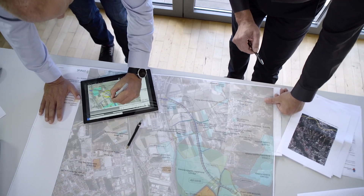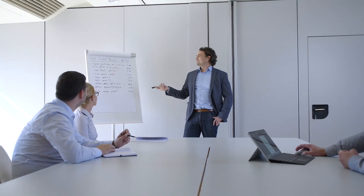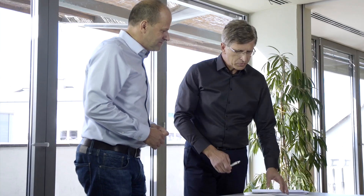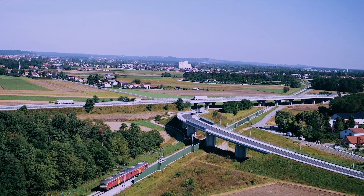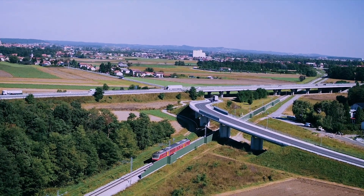Experience, knowledge, and enthusiasm are the values we base our company Lineal on. We are the most innovative provider of consulting, engineering, and planning of the built environment in the region. With more than 50 experts, we daily create sustainable solutions for the most challenging infrastructural projects at home and abroad.